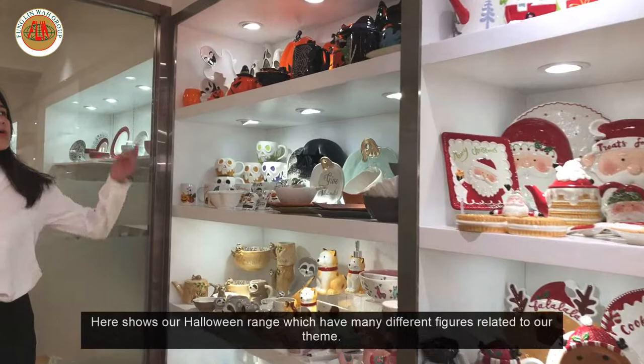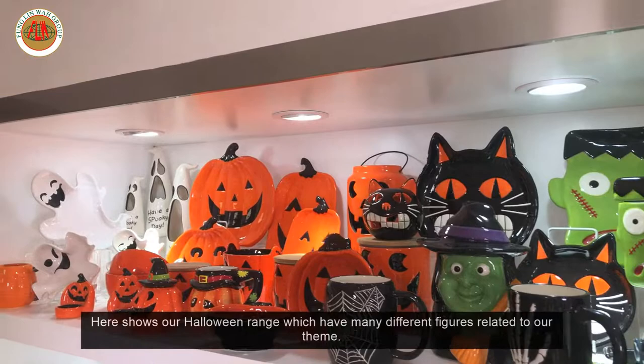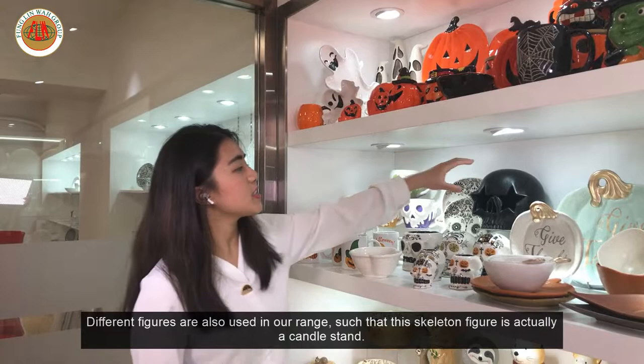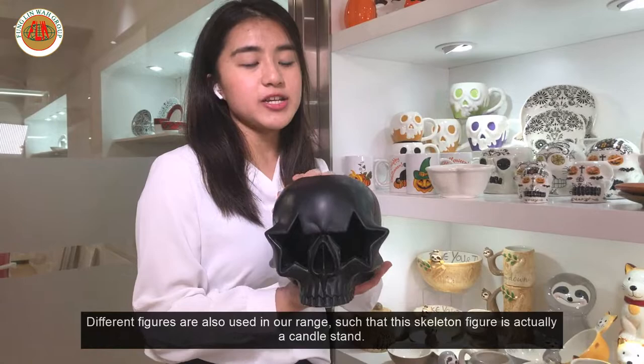Here shows our Halloween range, which has many different figures related to the theme. Different figures are also used in our range, such as this skeleton figure, which is actually a candle stand.